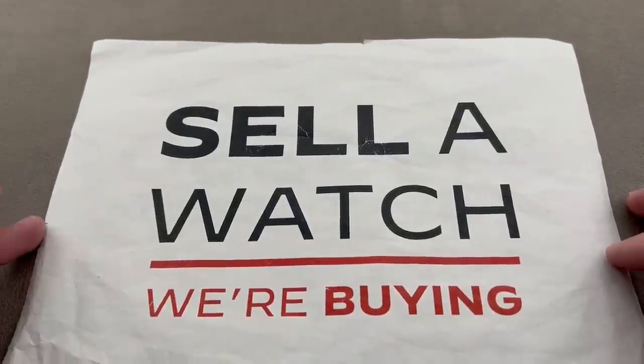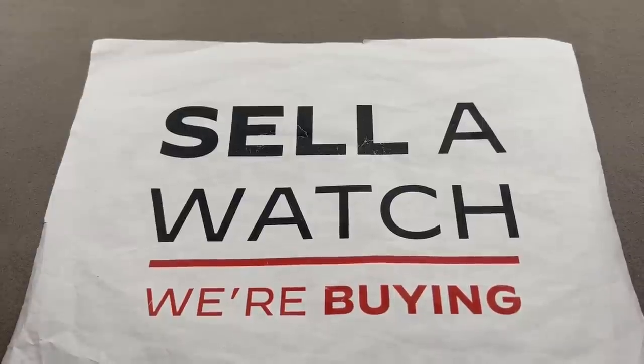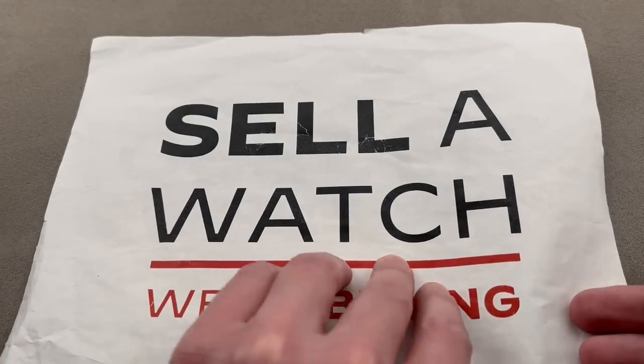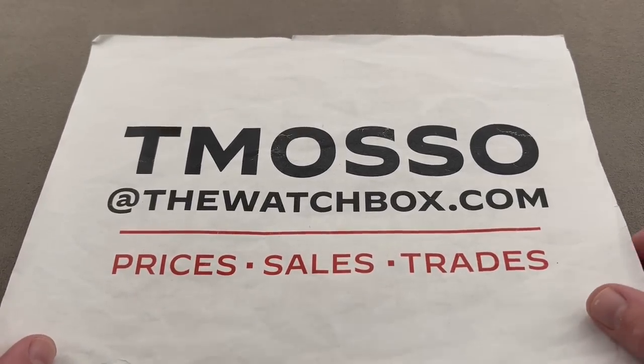And if you want to sell a watch or trade a watch, we're always looking to build inventory. We pay fast, we pay cash, we make the process easy. We will buy your entire collection — no upper limit on value paid. To buy, trade, or sell, reach out to me, T. Masso at thewatchbox.com.